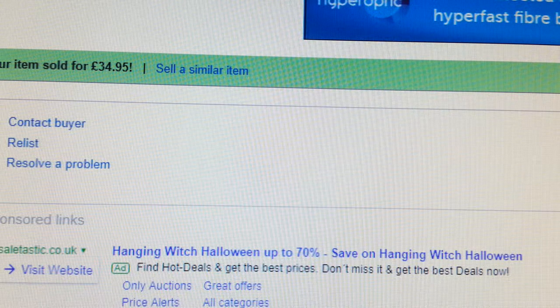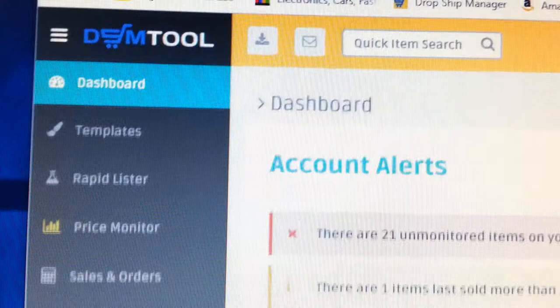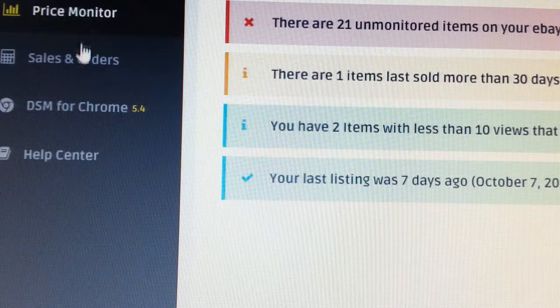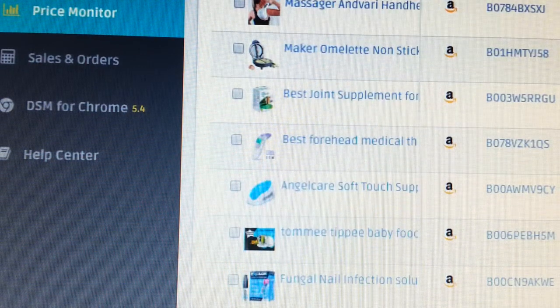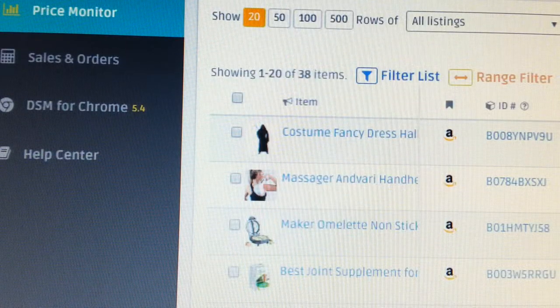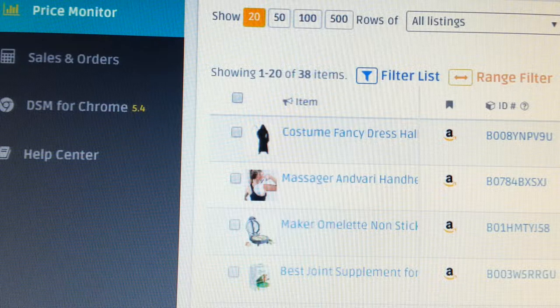Do not use DSM Tool to do your drop shipping, because DSM Tool mainly tracks Amazon products. Let me show you now — here's my account. As you can see, all of the items I have in DSM Tool are Amazon products. I have about 42 Amazon items at the moment, and I do have other suppliers like Argos, Costco, and Domu, and a few others.